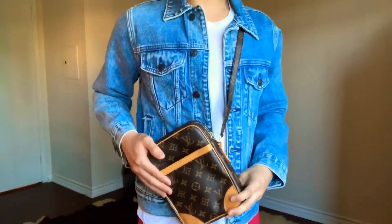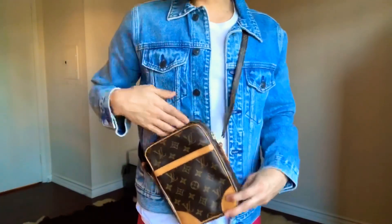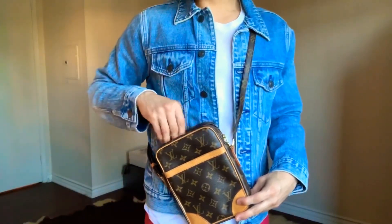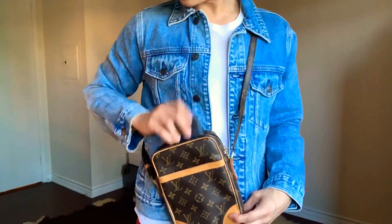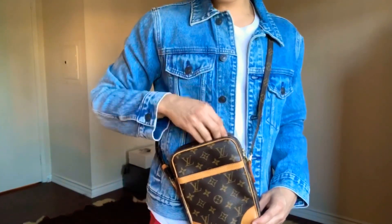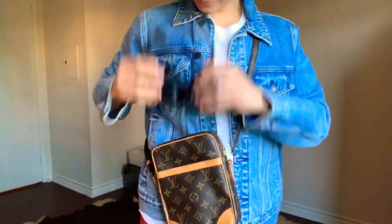This bag is really perfect as a crossbody. I usually wear it like this because it makes it so much easier to get my hand in. I'm able to fit things like my chapstick, my headphones, my wallet, a pen — you can actually fit a lot in here.